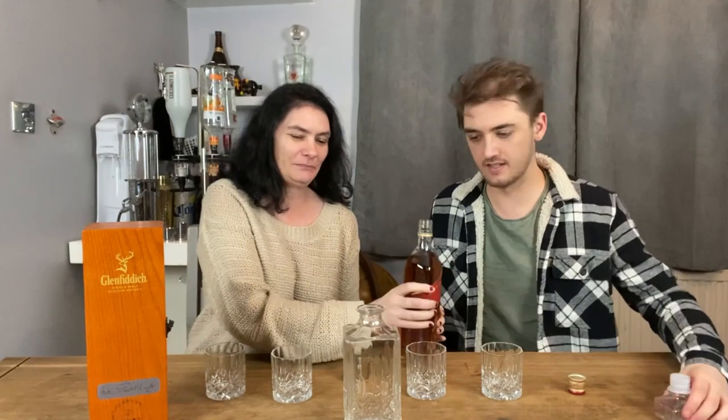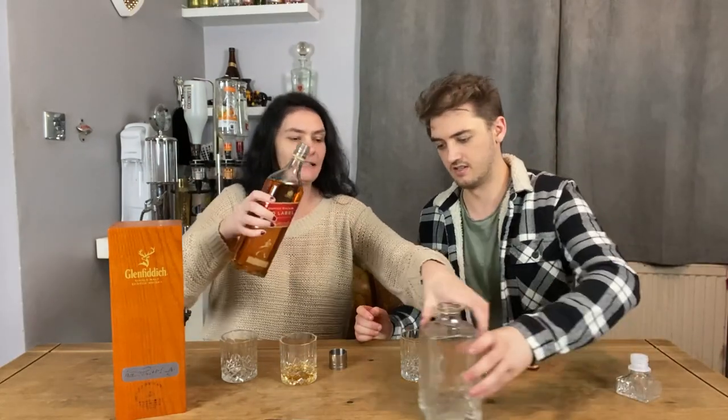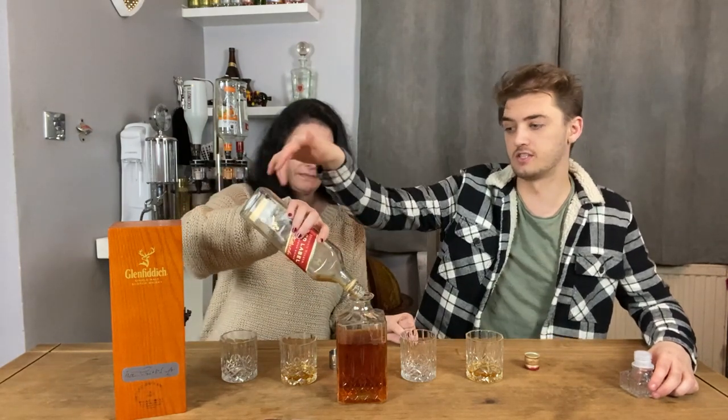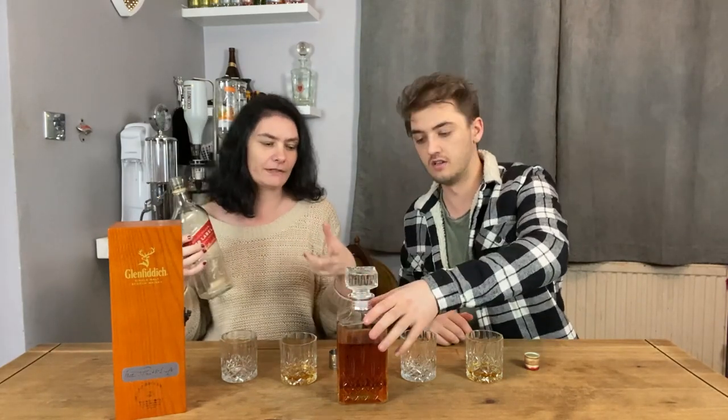It doesn't smell too bad — it smells a bit spicy. It kind of smells like gin that's been halfway through the process, like when we were doing the gin episode and we made our own. Let's put 25 mils in the glass — it's a nice colour, quite golden and rich. The Red Label is a blended whiskey whereas the Glenfiddich is a single malt. The difference is that a single malt comes from one distillery, while a blend is possibly a mix of two or more distilleries. This one could also contain grain as well as malt, whereas the single malt is malt only.